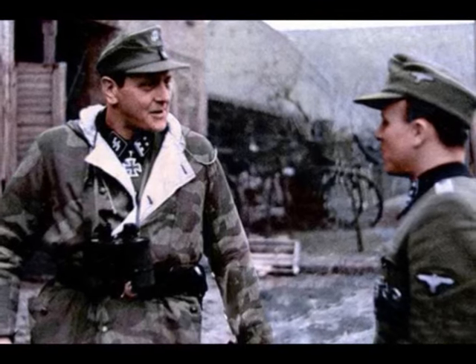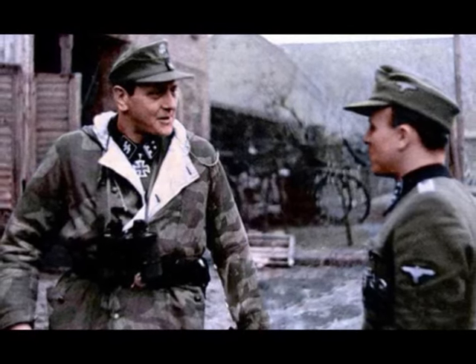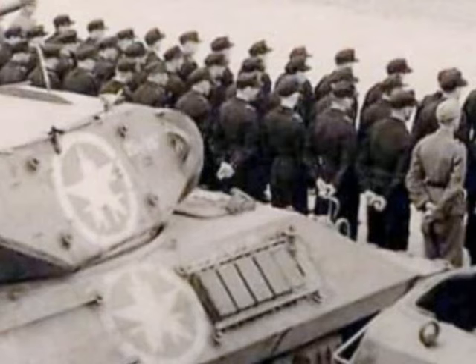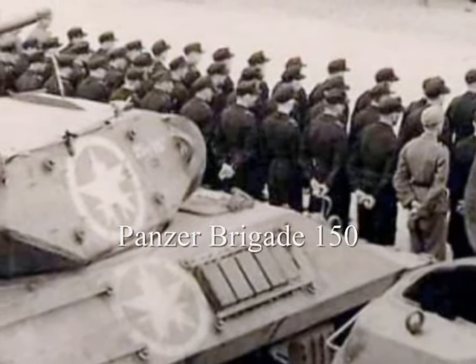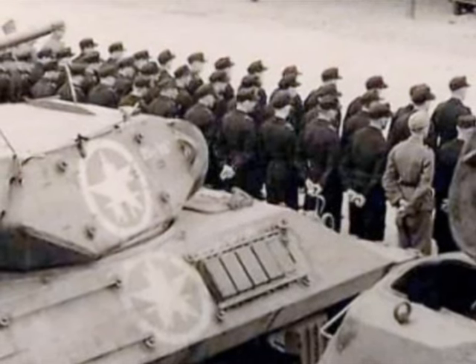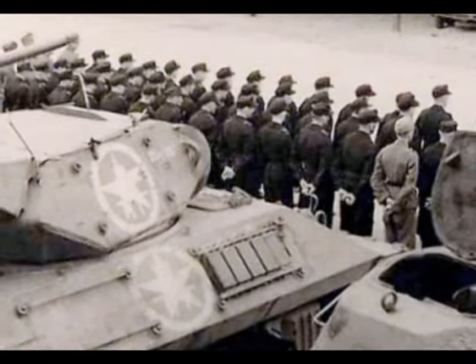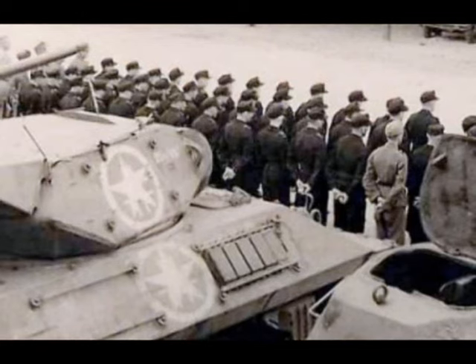The timing of the offensive meant that Skorzeny had only six weeks to recruit and train a brand new unit, the Panzerbrigade 150. The new brigade needed US Army vehicles, weapons and uniforms — American tanks, armored cars, self-propelled guns, weapons, jeeps and trucks.